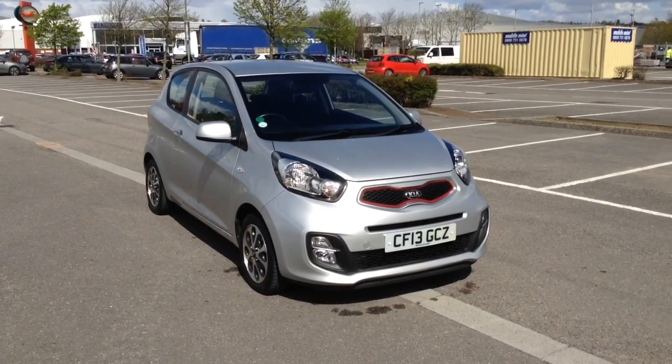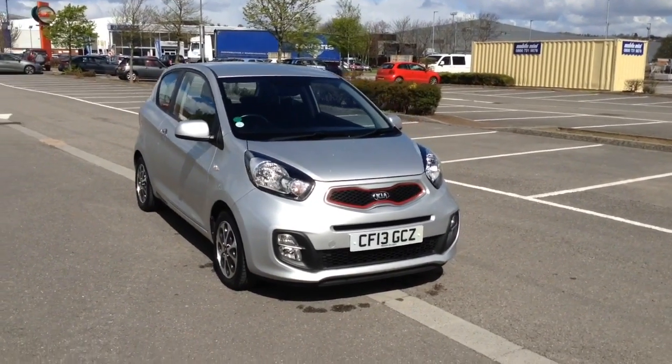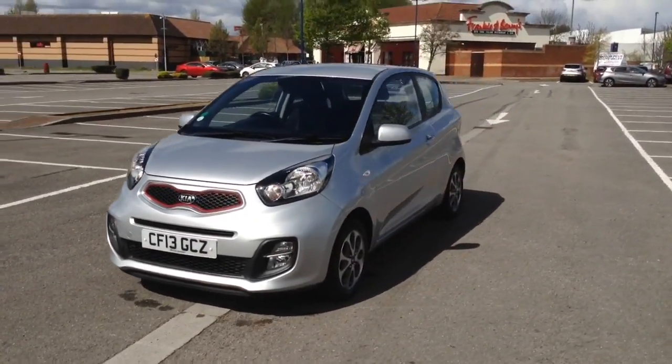Welcome to Wessex Garages in Newport. Today we have for you the Kia Picanto City 3-door. This vehicle is in silver and it's a petrol manual. This vehicle was first registered in 2013 and has one previous owner.